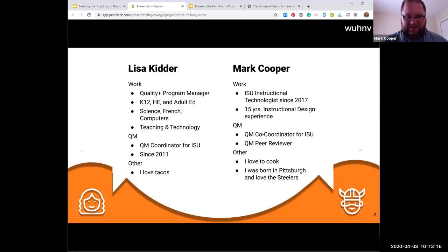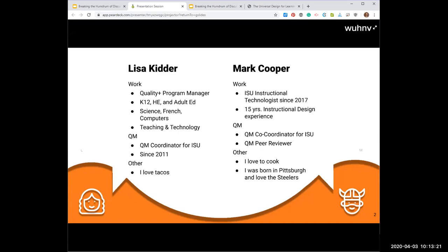I'm the Quality Plus Program Manager and also another coordinator for QM. I have experience in K-12, higher ed, adult ed, science, French, and computers. Mark has a nice balance to some of my background. I've been involved with QM since 2011, and for something fun — I love tacos.